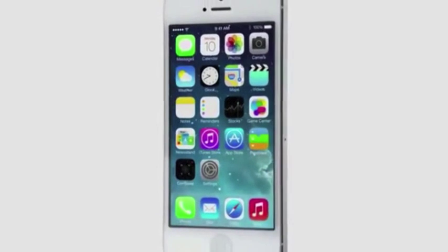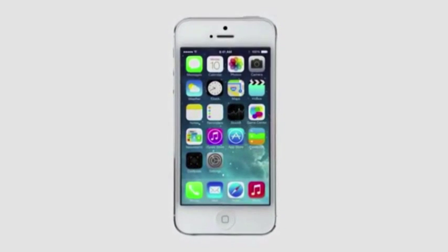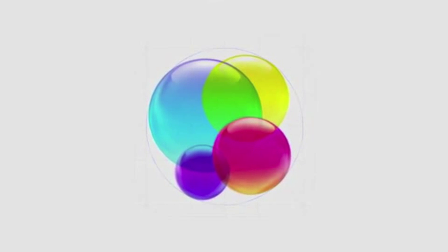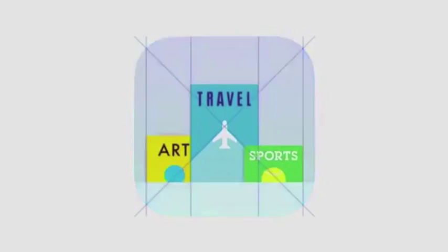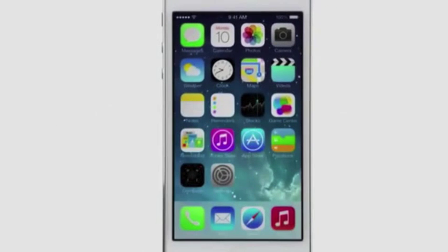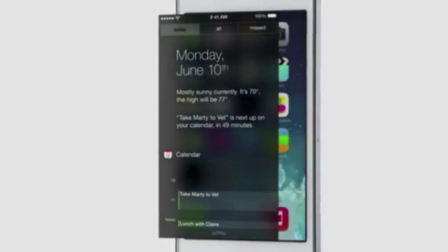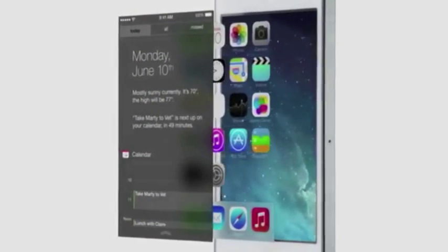iOS 7 is a clear representation of these goals. It has a whole new structure, a much more harmonious relationship between individual elements. We've also incorporated a whole new palette of colors. Distinct, functional layers help establish hierarchy and order.